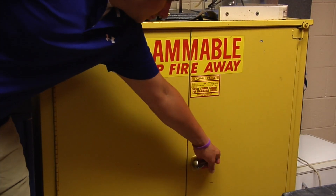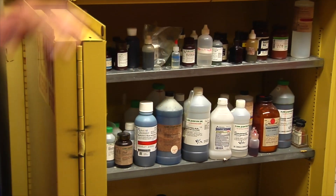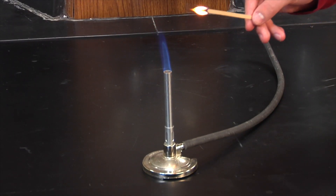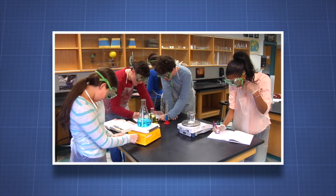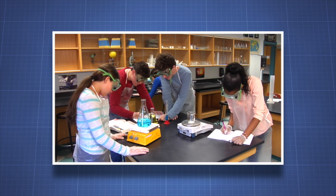Flammable compounds pose a risk of fire and serious injury. Ignition sources include open flames, such as Bunsen burners, or sources of high heat, such as hot plates. Flammable and corrosive chemicals pose safety and health risks, but the laboratory is safe when you follow the proper techniques and safeguards.